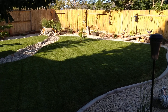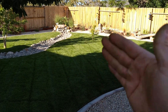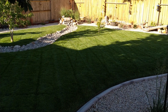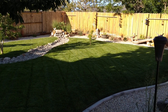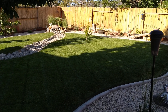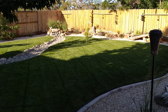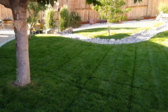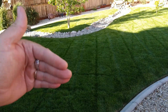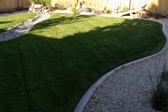Each week I alternate how I mow — one week diagonal this way, the next week diagonal the other way. This week I felt the lawn was thick enough where I could have gotten away with one pass, but there were some stragglers. So I did a double pass: first diagonally this way, then back diagonally the other way. I'll show you that as we walk.